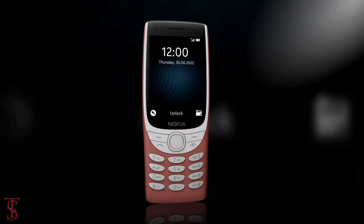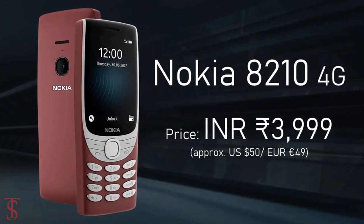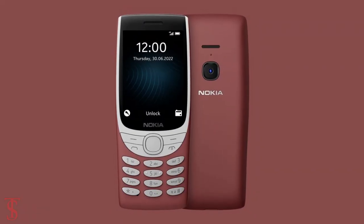Talking about the pricing and availability details, the Nokia 8210 4G has been priced in India at Rs. 3,999 and it is now available for purchase in the country in dark blue and red color options.